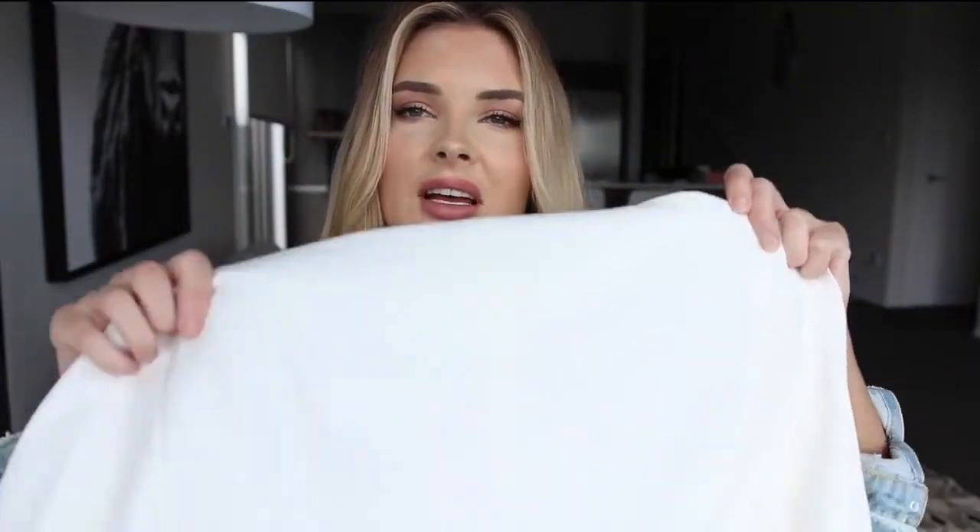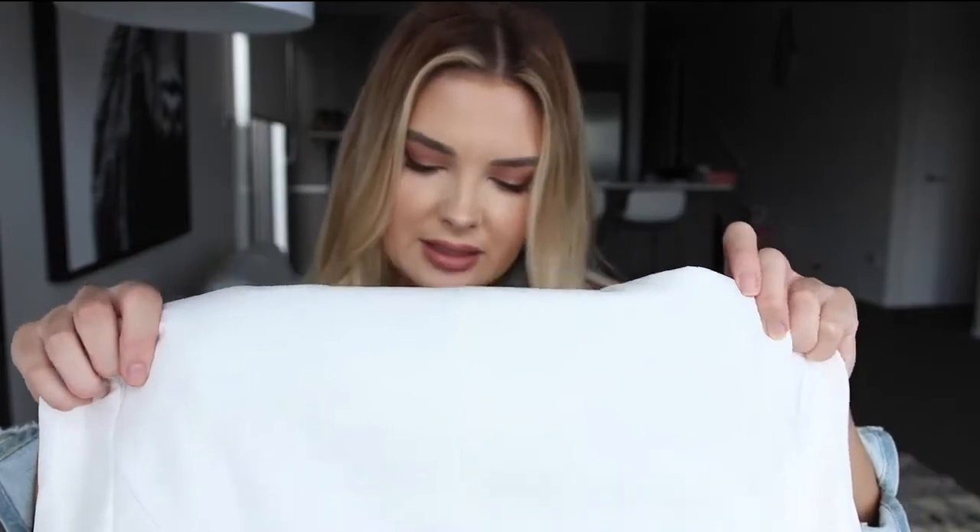Seriously my favorite thing in the entire world — the jacket that I teamed with the skirt is from Fashion Nova, but I've had it for like two or three years now so I'm not gonna put that down there because they definitely don't have it anymore. But white blazers are in stock, and I think a white blazer is a really cool statement piece to have in your wardrobe.